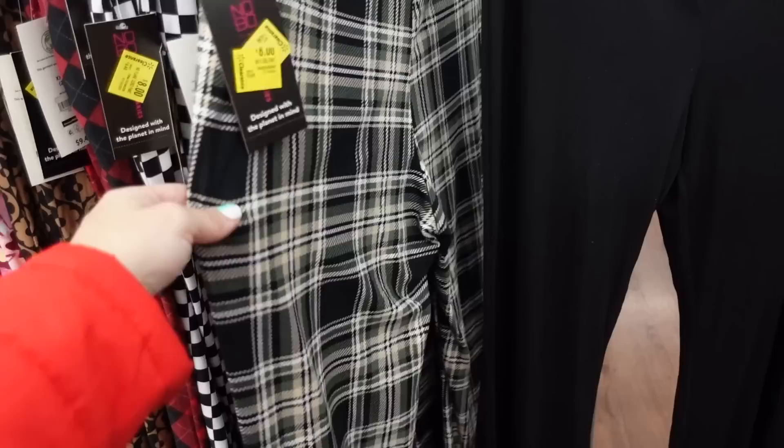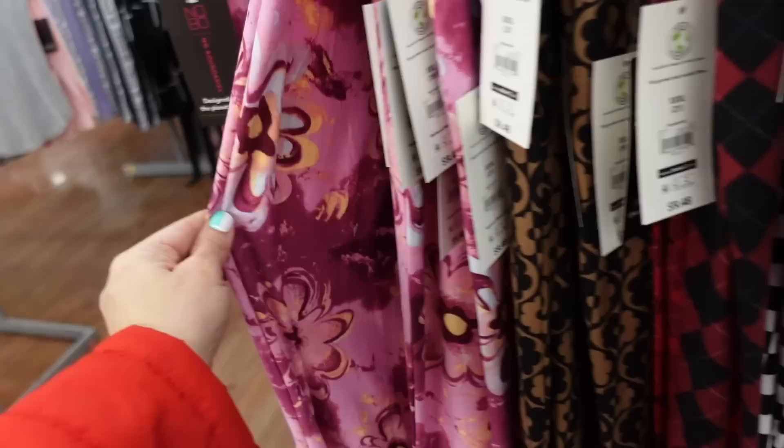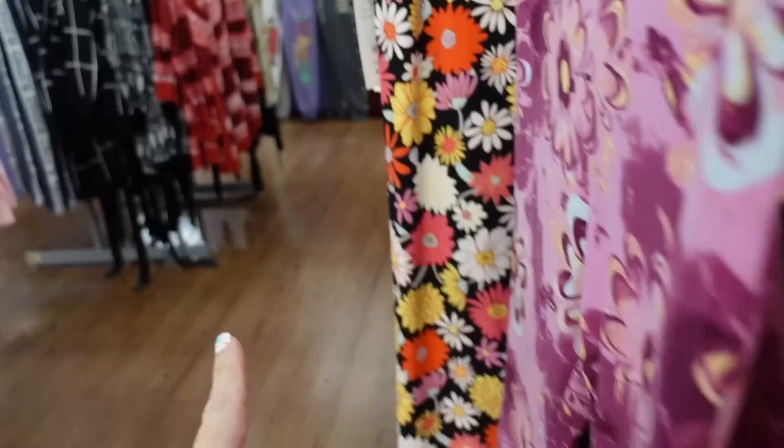Wide leg pants from No Boundaries - these have that elastic waistband, nice soft ribbed material with that lettuce trim, flared bottom that looks like a cropped fit, same kind of fit through the back, and they're going to be $9.48. Looks like some of the other colors are getting marked down - the green plaid, black and white, this red plaid - they're all getting marked down to $8. I think this is a new print too, the pink floral, and there's also a new black floral for spring.